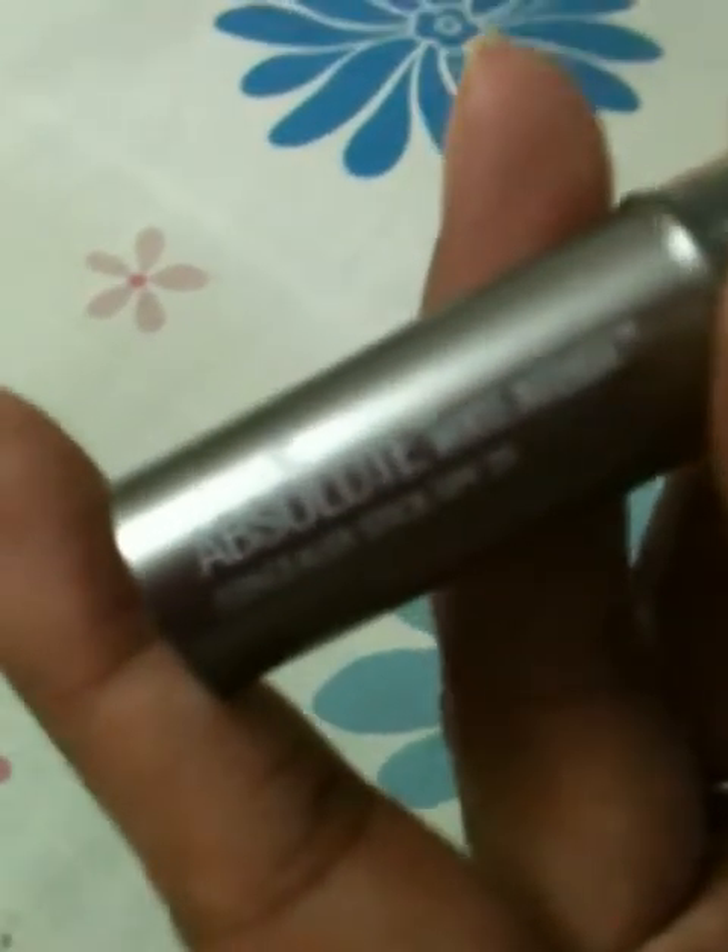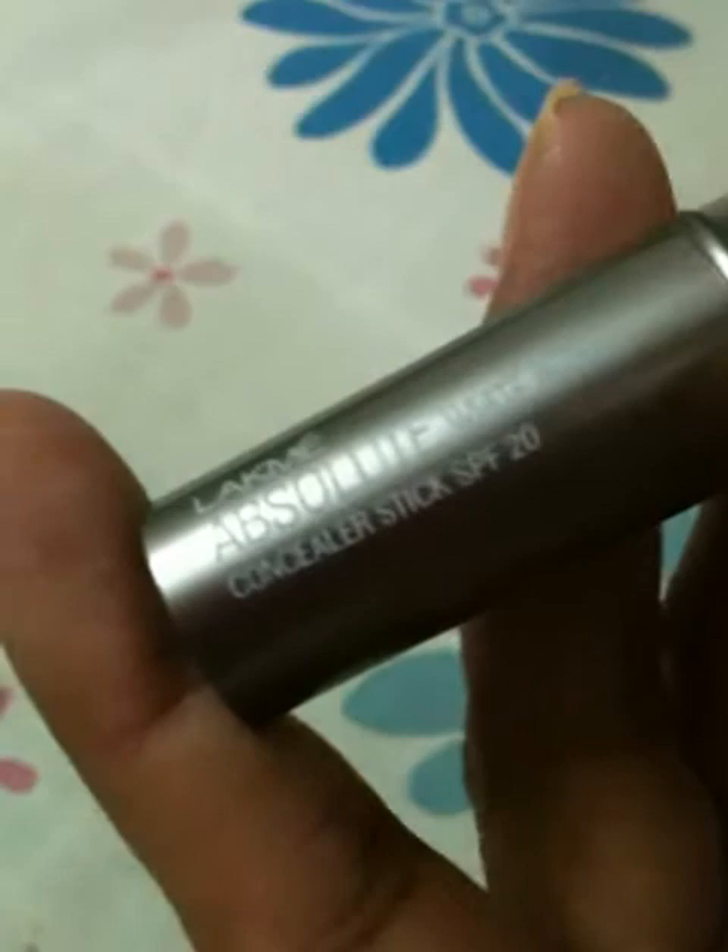And another one is the Lakme Absolute White Intense Concealer. This is a thing. Let me give you a swatch.